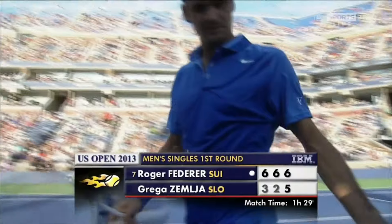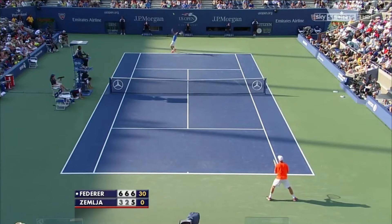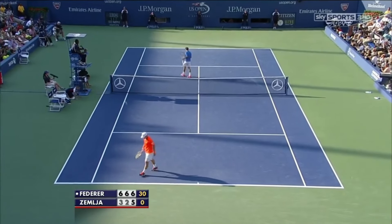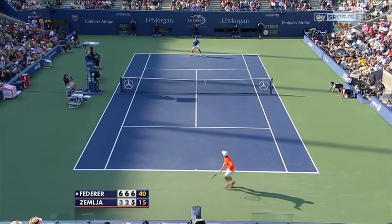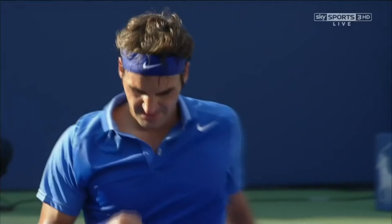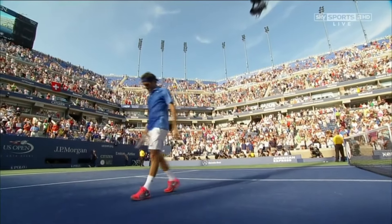Two brilliant forehands from Federer. Anything that's really impressed you? He's spectacular. That was spectacular. He closes it out in style, Federer. No mishaps today, after that early loss at Wimbledon. He's done it.